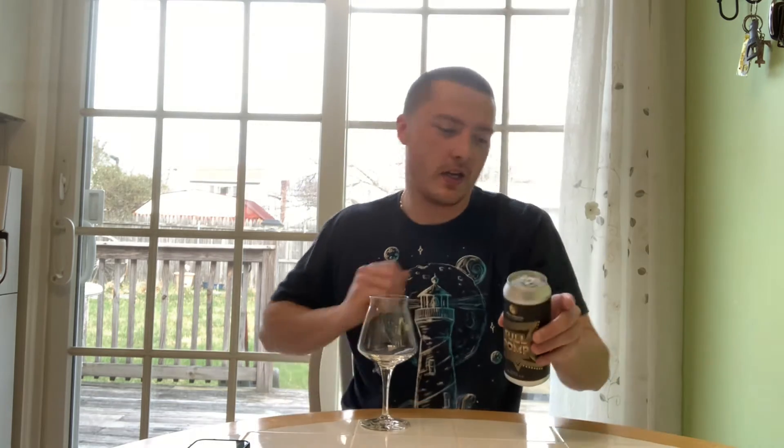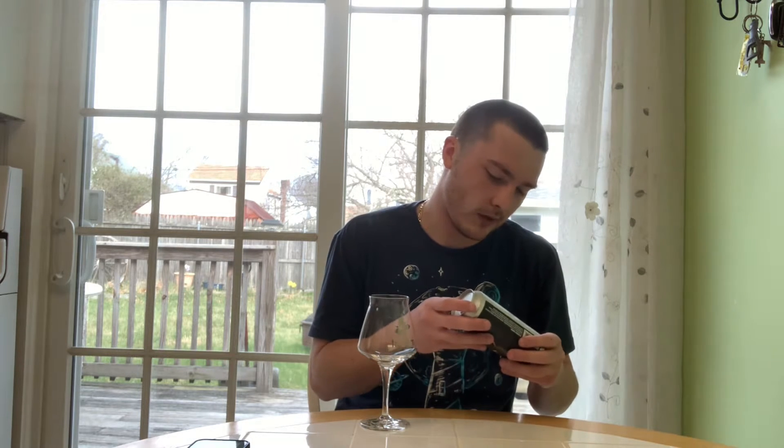Welcome to East Coast LQ Reviews. Today we're doing another Proclamation Ale Company beer. This is Full Pump, triple IPA, 9.5% alcohol by volume, by Proclamation Ale Company out of Warwick, Rhode Island.